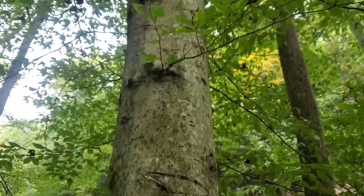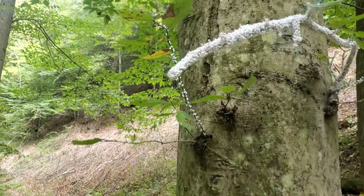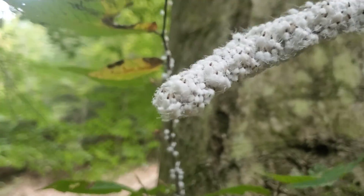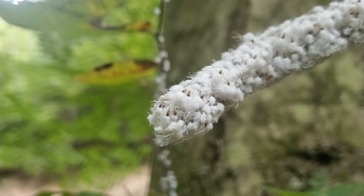Just that one branch — no other branches are affected. I will be doing some research about this.